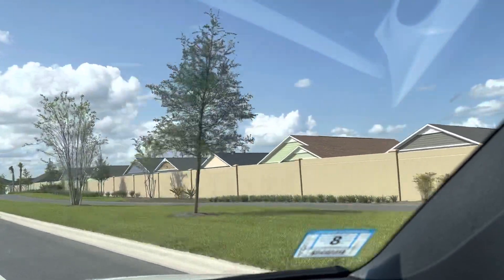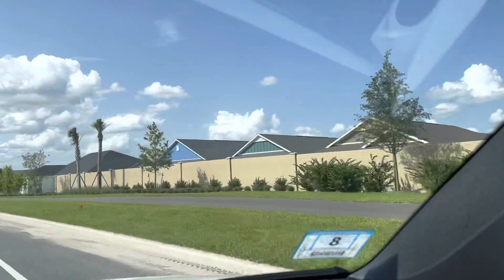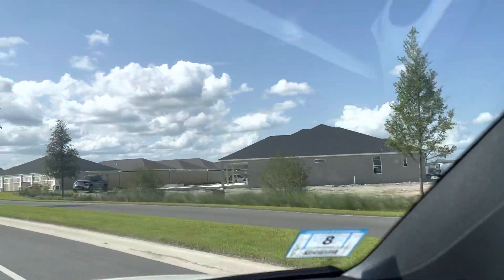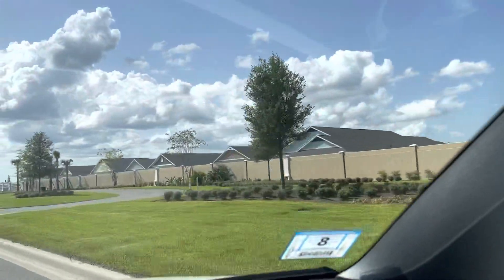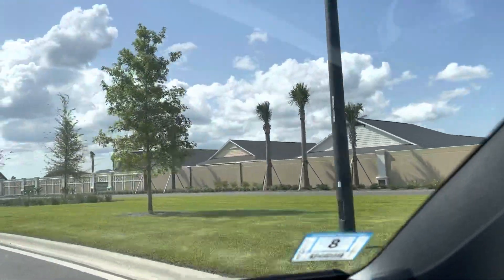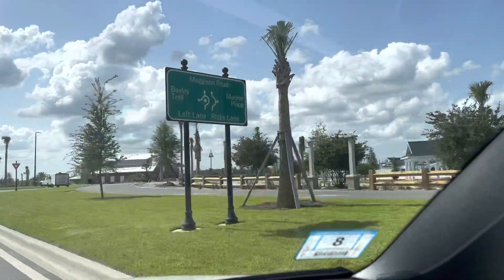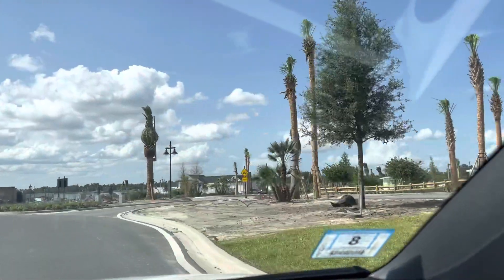We're on Megason Road and if you take this road and stay on it all the way, it will bring you in about 15 minutes to Brownwood Paddock Square, which is really where most of the fun is and the younger crowd hangs out in the evenings. On the right side here is the golf car or multimodal path — you can take your golf cart all the way to Brownwood from here if you want.